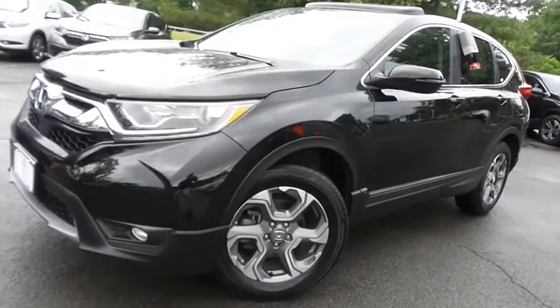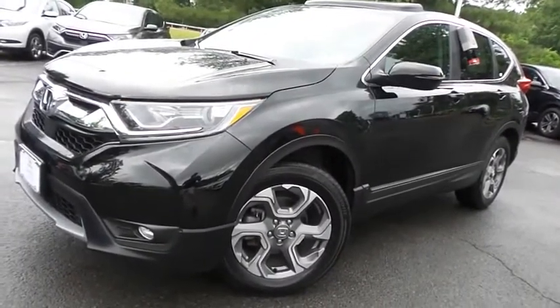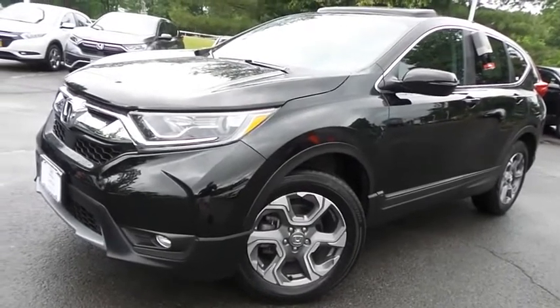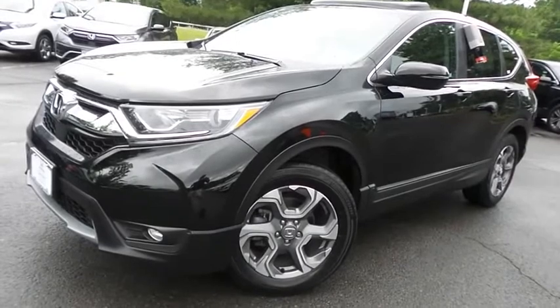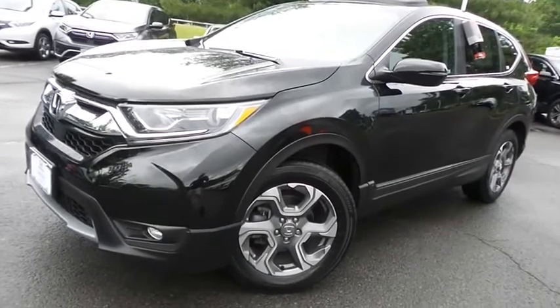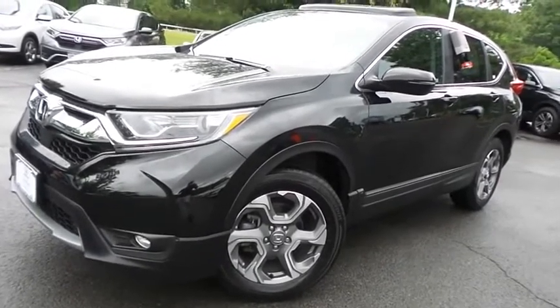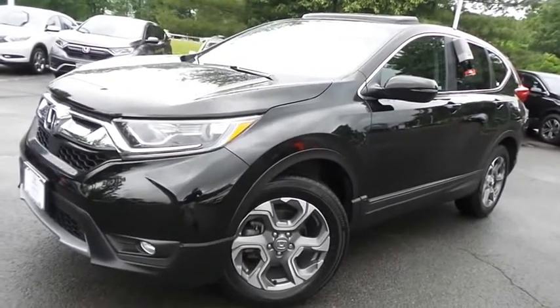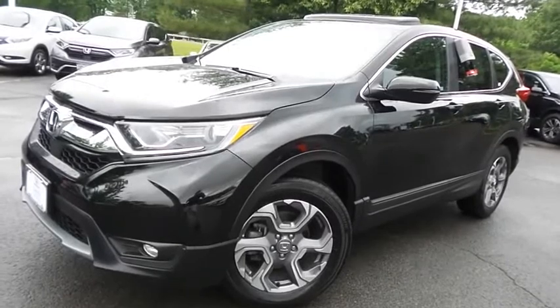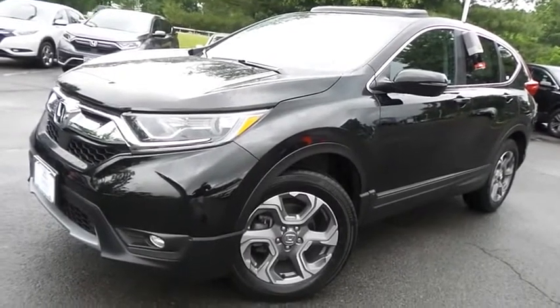Come down to Honda of Nanuet today and test drive this gorgeous, fully loaded 2018 certified pre-owned Honda CR-V EXL all-wheel drive, with a navigation system, Bluetooth, reverse camera, 18-inch alloy wheels, Honda Sensing collision prevention, turbocharged engine, and only 40,000 miles.